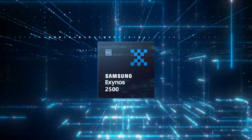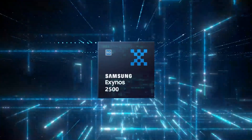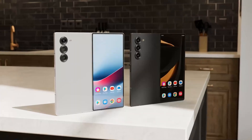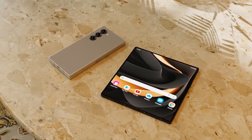Initially, Samsung had planned to use its own Exynos 2500 SoC in some markets, but due to yield issues, it had to scrap that plan. Interestingly, the Exynos 2500 is now expected to power the upcoming Galaxy Z Flip 7 instead.